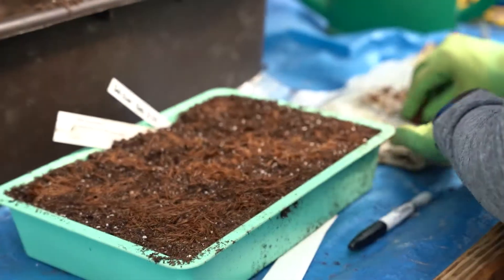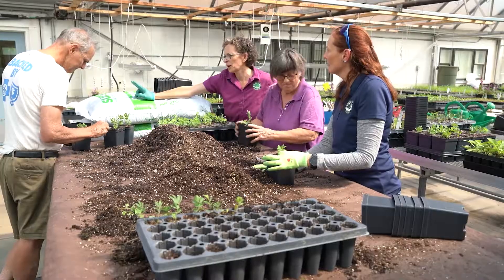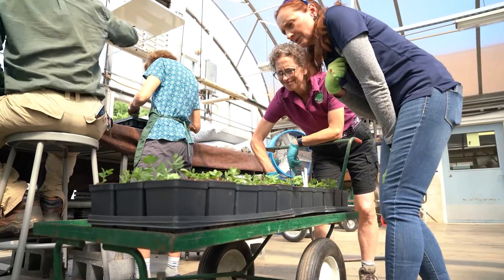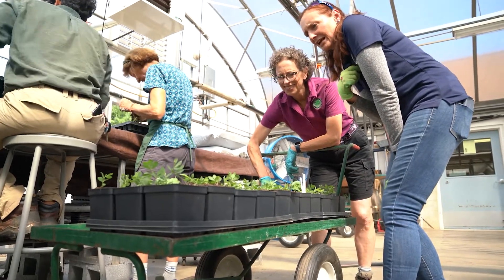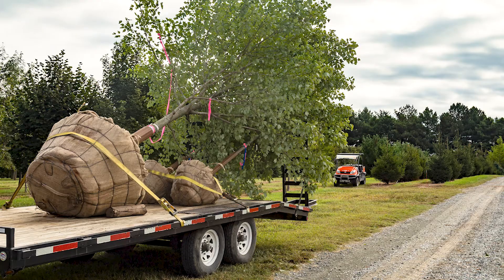We grow our native plants at Pope Farm Nursery in Gaithersburg, Maryland, which is not open to the public. We have an in-ground tree nursery and containerized tree and shrub area, the native plant program, and a green waste recycling and sawmill facility.